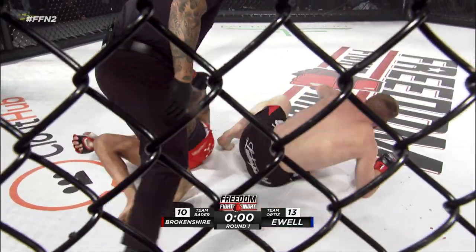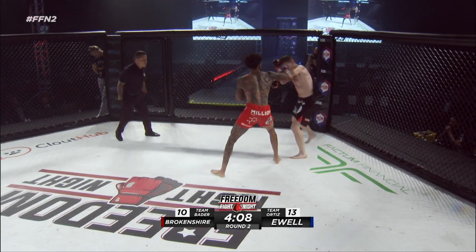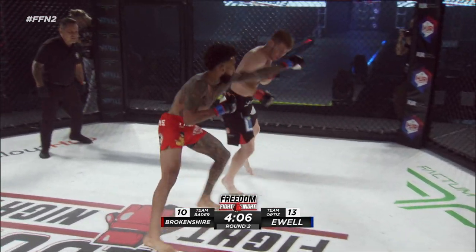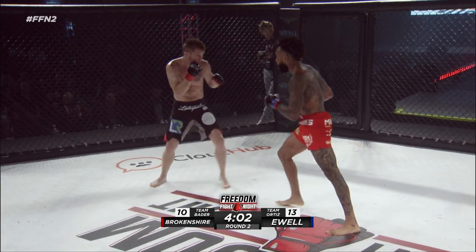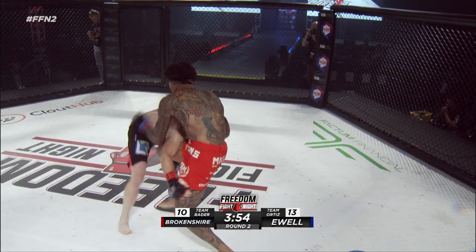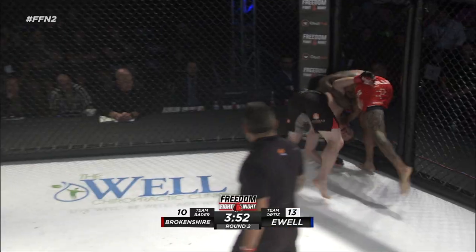Working the heel hook. Wrapping that jab out, trying to work, increase that damage. Nice body shot. Nice, look at that from Brokenshire.